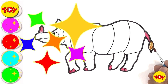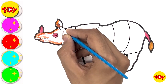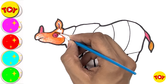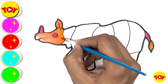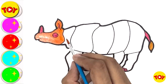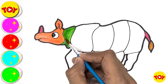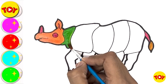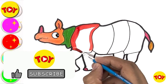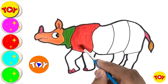Orange color. Fill the colors very carefully. Take care of the eyes. I love to draw cute pictures. Light green.